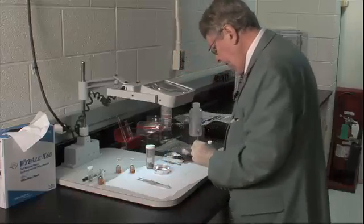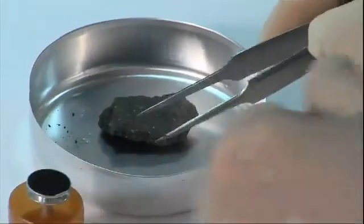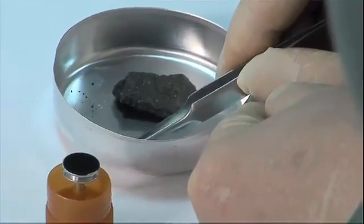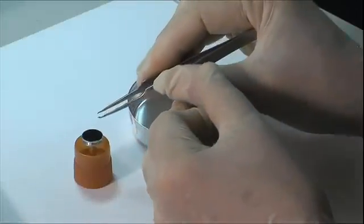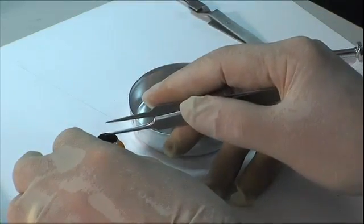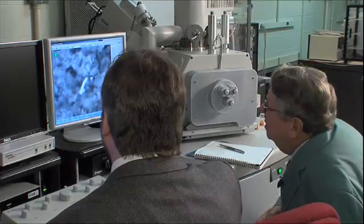To test that theory, Hoover cracks open so-called carbonaceous meteorites, which are the remains of cometary debris or water-bearing asteroids that have hit the Earth. This one is part of the Murchison meteorite, which fell to Earth in Australia in 1969. It has a kind of feathery crystal appearance. Being careful to avoid contamination, he examines their insides with an electron microscope.